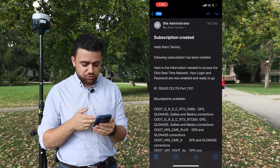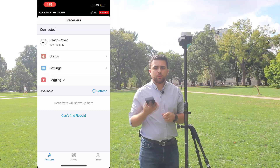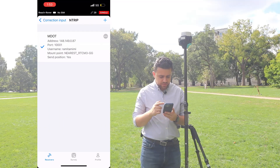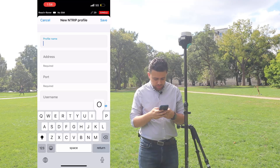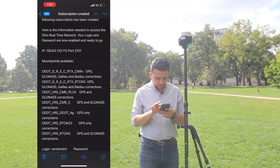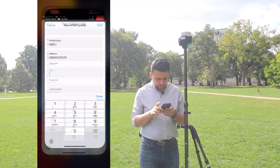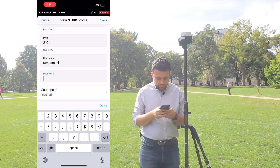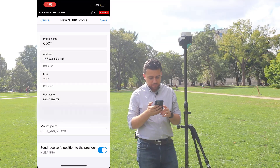And as you can see here, I've got an email from ODOT and I have my IP address and port number, as well as all the different mount points that I can connect to. We're going to use this information to connect our GNSS receiver to the Ohio CORS network. First thing, I'll power on the GNSS receiver and we're connected to the Reach rover. I'll tap on Settings and right here under Ntrip, I'll press the pencil. We have the MDOT information from Michigan, but I want to add the Ohio information for ODOT, so I'll click Add. Profile name: ODOT. Address: 156.63.133.115. Port number: 2101. Then I'll add my username and password. I'll select mount point and it'll load all the mount points — the Ohio ODOT VRS RTCM3 is the mount point that we want.